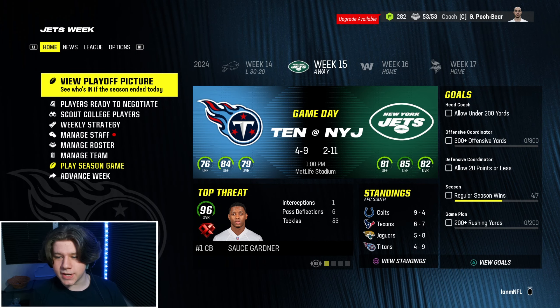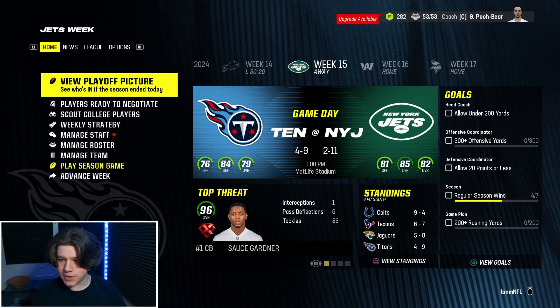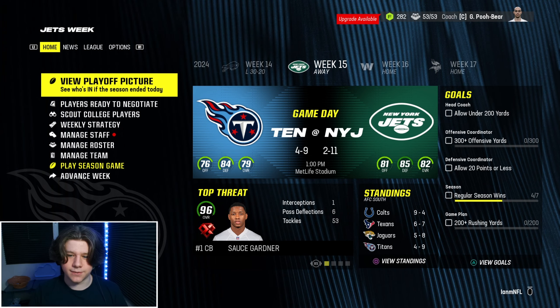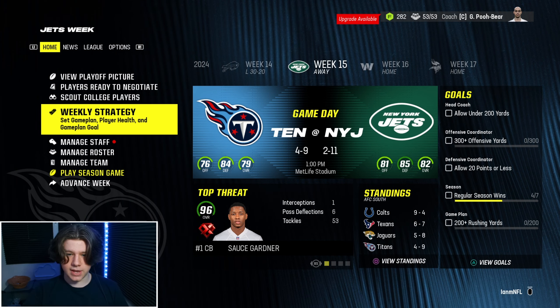Hello everybody, welcome to Tennessee Titans franchise. We are in week 15 against the New York Jets. It's gonna be a tough matchup. They have a really good defense and despite their 2-11 record, their Madden ratings are good, so they're probably gonna be a tough team to beat. We've got virtually no side quests here today, just weekly strategy, and then we head into the game.